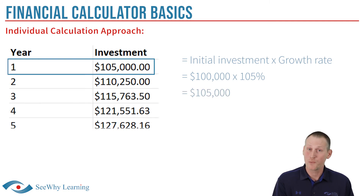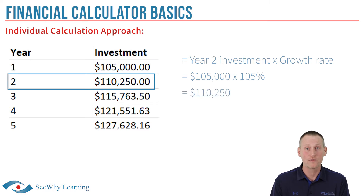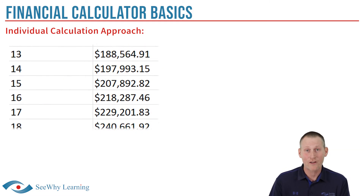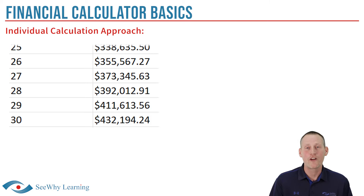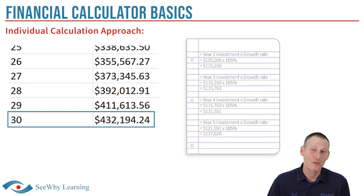In year two, we'd multiply $105,000 again by 105%, which results in a portfolio value of $110,250 by the end of that year. If we use the spreadsheet to do this for every single year and scroll all the way down to year 30, we can see that the portfolio would eventually grow to a value of $432,194.24. Pretty simple, right? But you obviously can't use a spreadsheet during your exam, and doing 30 individual calculations by hand would be a ton of manual work, so this isn't very practical.